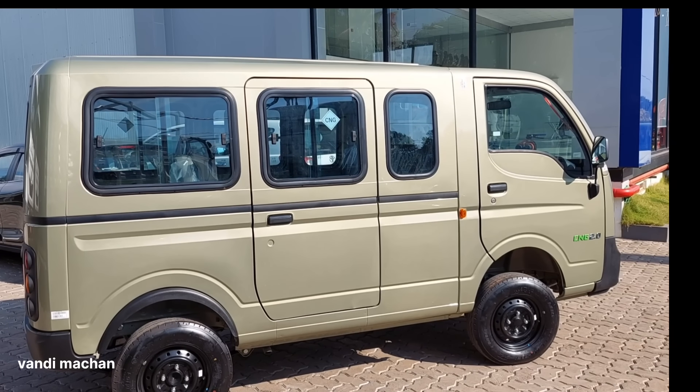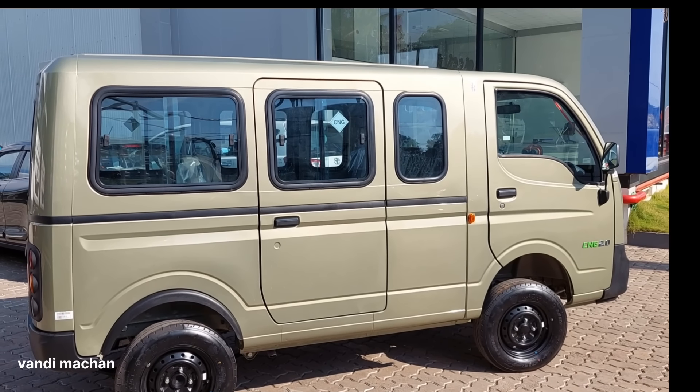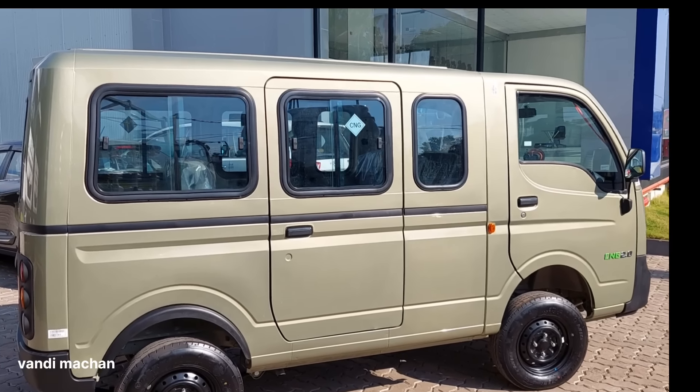I will tell you about the mileage of this vehicle. This vehicle is a CNG vehicle. We can use 5L petrol.